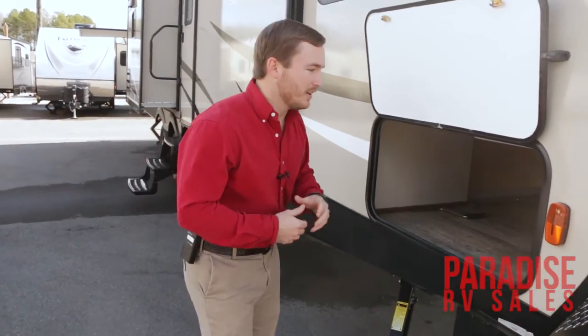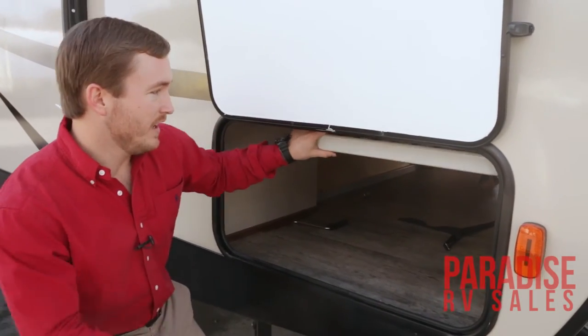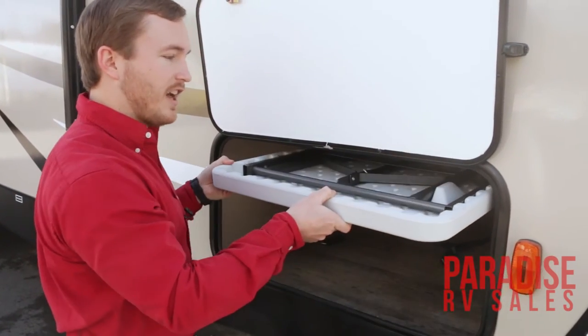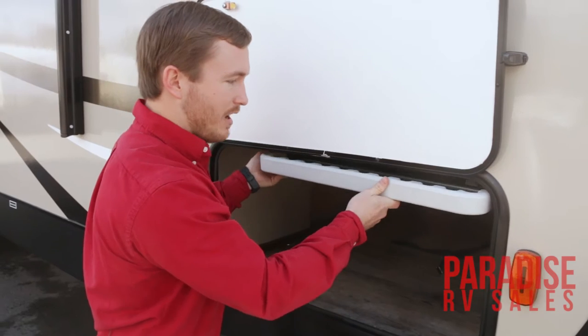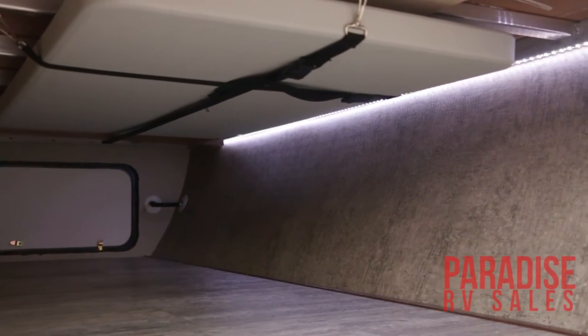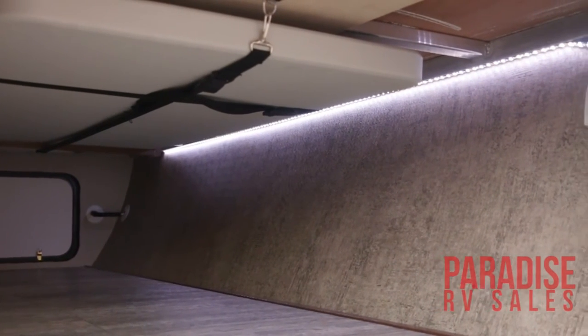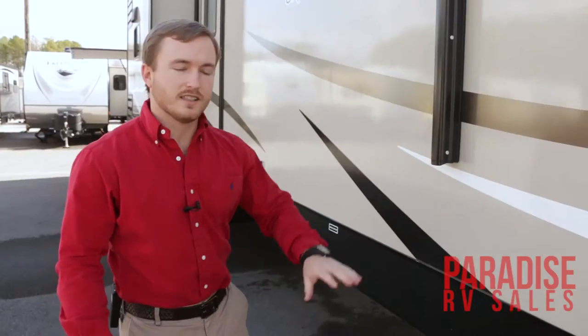In our front storage compartment here, you're going to notice a lot of cool features. You do have an outside table that it comes with — very easy to pull out right here, it just slides right out and you can slide it right back up. You do have LED lights on the interior as well, a very nice feature so you don't have to hold a flashlight. You can just flip on those lights and take care of business.